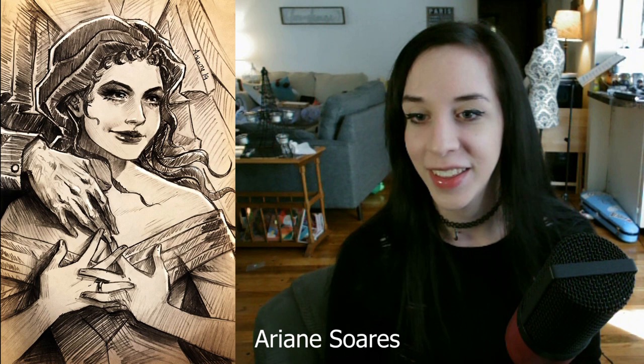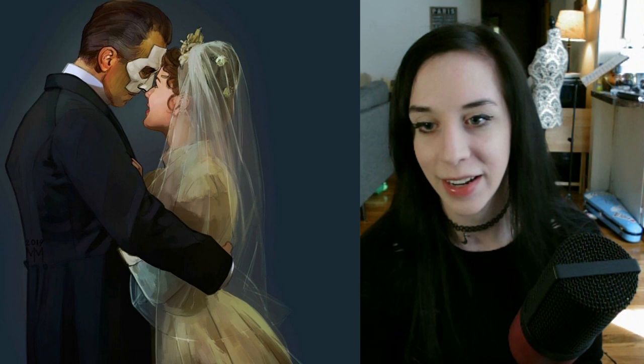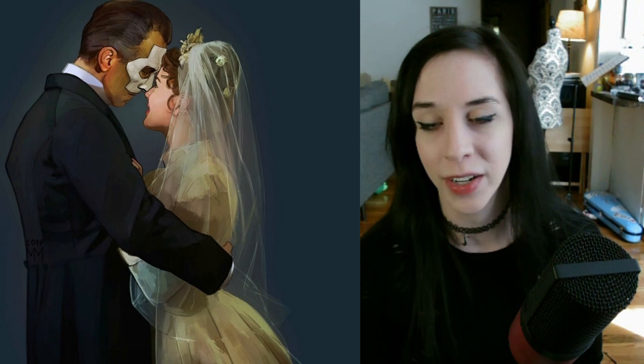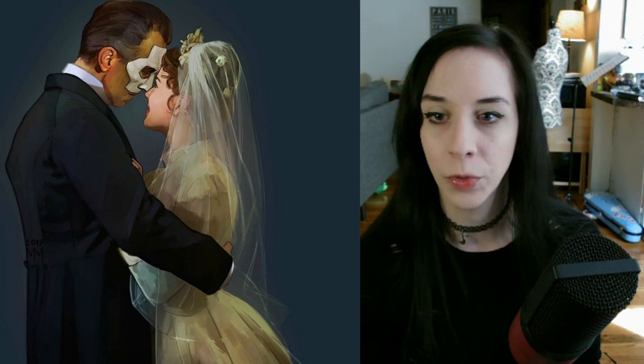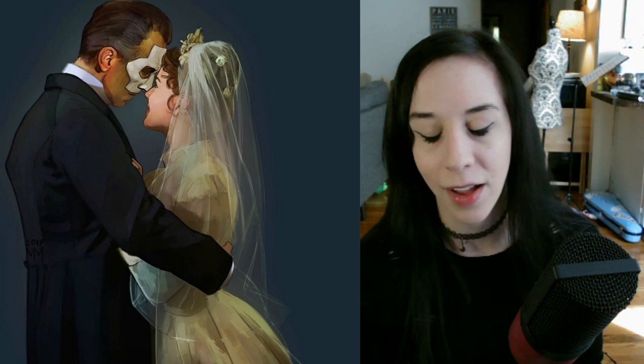The level of detail is just beautiful in these. This is wonderful. I don't know the artist, and it pisses me off because I always want to give credit where credit is due. I love these paintings of Eric and Christine's potential wedding — had things ended differently. This one being a slightly more LaRue faithful interpretation, even though Christine is not blonde, is really beautiful. I love her wedding dress, I love her veil. The level of talent here is just amazing.